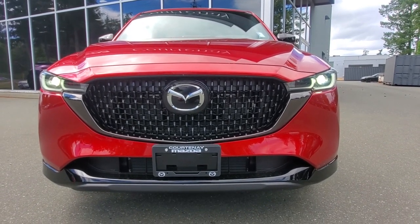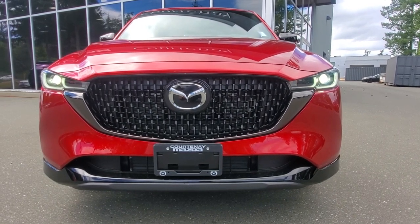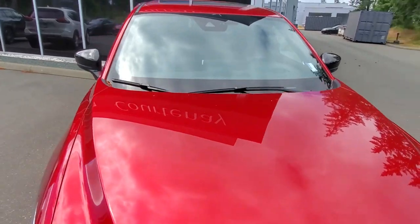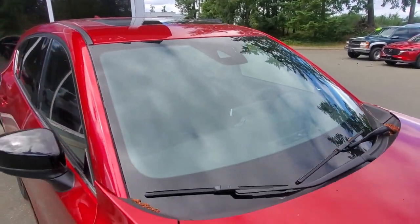Behind the grille, the Mazda symbol has an adaptive cruise control system built right in. You've got amazing headlights that turn as you go around corners, with automatic high beam and low beam. Up in the windshield, there are cameras for lane departure warning systems and autonomous braking.